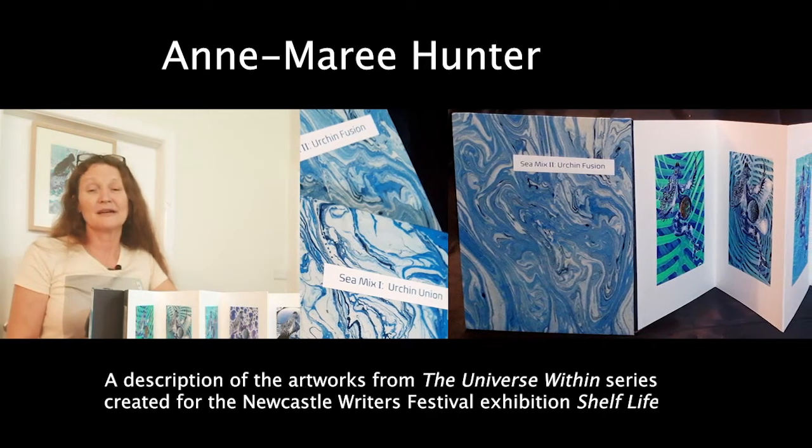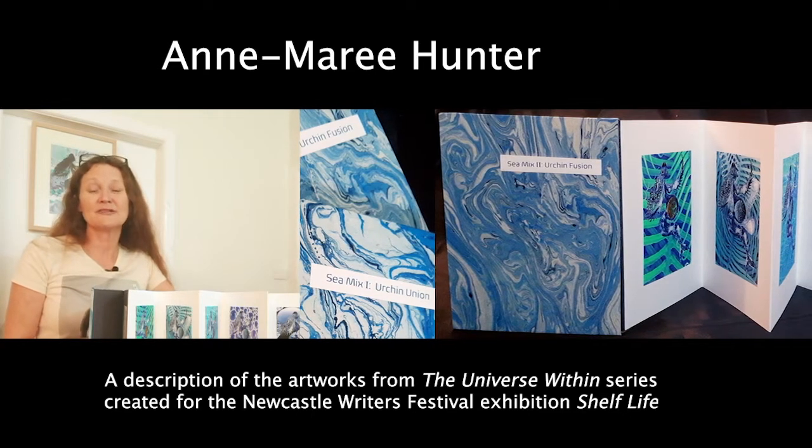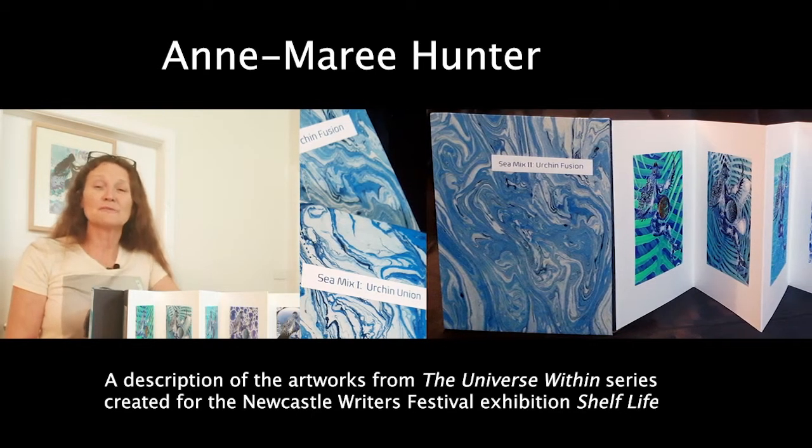But as we all know, everything basically has been cancelled, so we've moved our exhibition online.